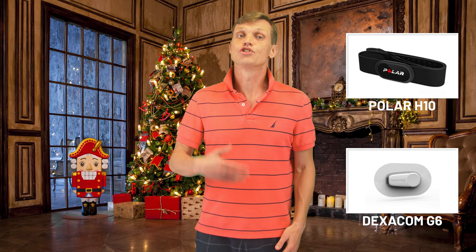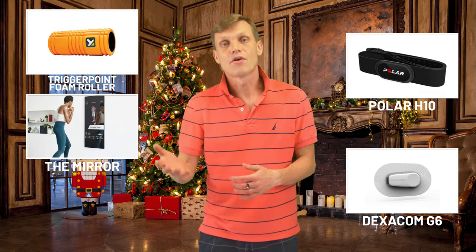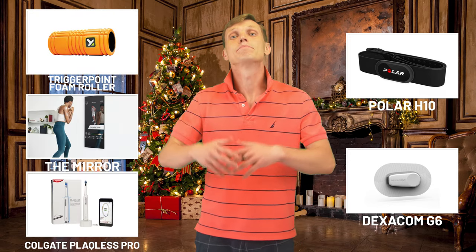It's the most wonderful time of the year — the holiday season! A great time, and for us an opportunity to talk about the fitness and health products that impressed us in 2020 and will hopefully keep impressing in 2021. Products like the Polar H10, the Dexcom G6, the Trigger Point Foam Roller, the Mirror, the Colgate Plugless Pro, and many others.